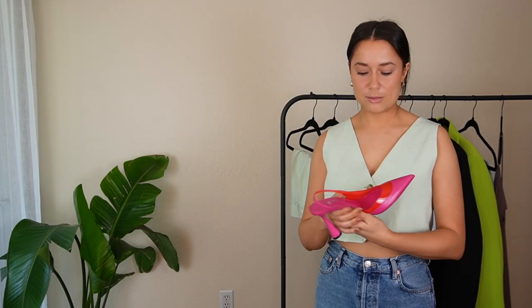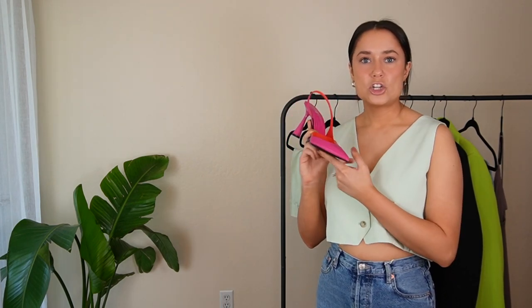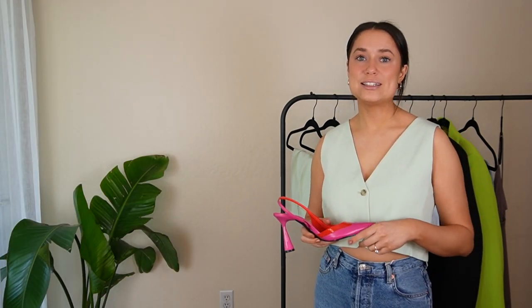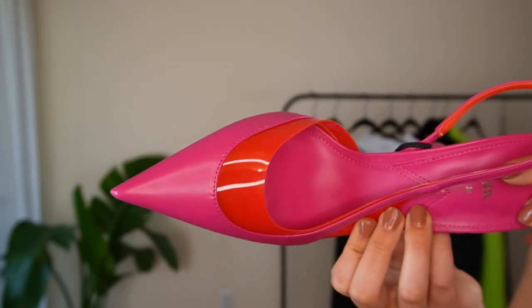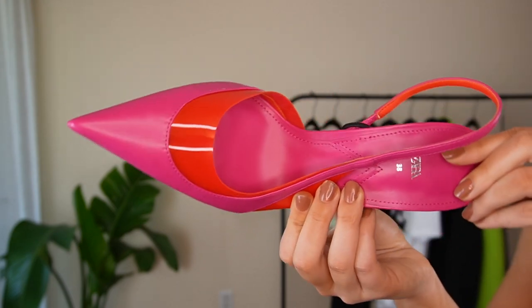Moving on to shoes — I got these really pretty pink heels. I had an outfit in mind: denim with a pointed toe heel and a white shirt, like going to the office but not too dressed up. I saw an inspo pic on Instagram and wanted to recreate it. They have this detailing which I wasn't initially going for but I'm not mad about it. They're an easy way to add color into your outfit without committing to a bright pink top.